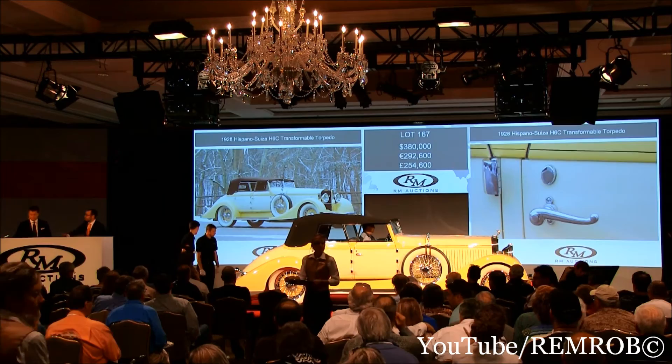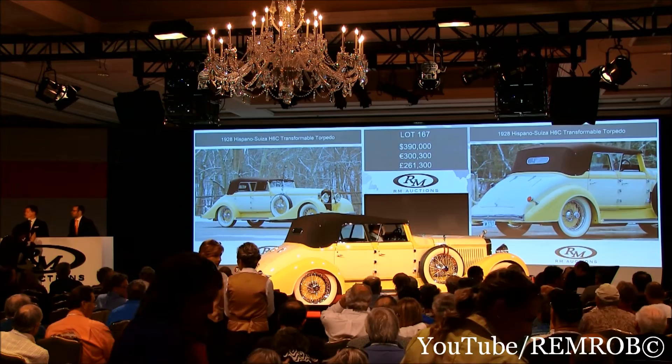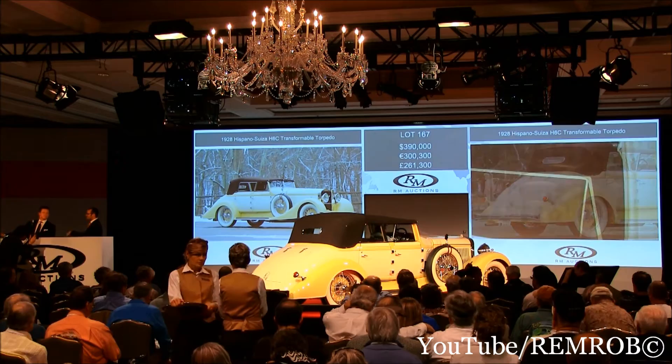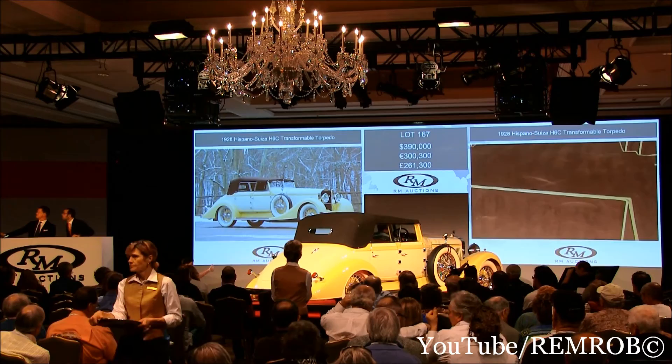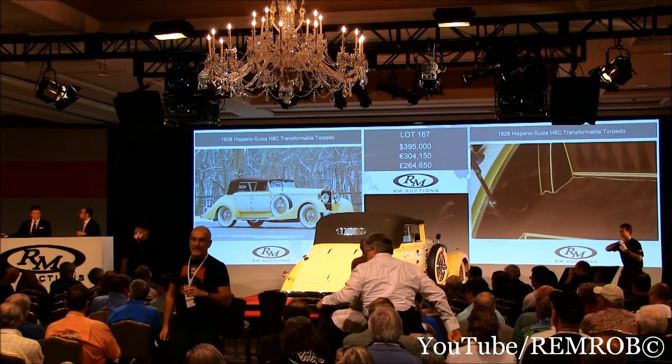At $380,000 then — the bid's on the telephone. $390,000, thank you — new telephone bidder at $390,000. Do I have $400,000? At $390,000, the bid's with Gord. $395,000 — I apologise, sorry, Ian. At $395,000, Ian's bid. Do I have $400,000, gentlemen?